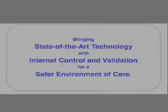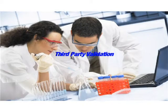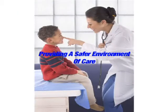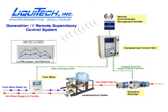Liquitec Environmental, bringing innovative technology backed by third-party validation and ongoing system performance documentation, providing a safer environment of care. This video will demonstrate and explain the unique features of closed-loop proportional control available in the Generation 3 Liquitec Copper-Silver Ionization Systems, showing how the system can automatically adjust for variations in water conductivity and illustrate the remote supervisory control and alarm call-out capabilities.